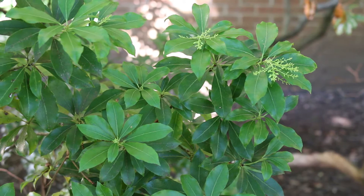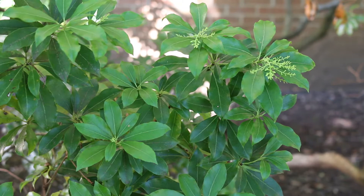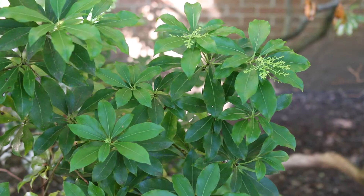The leaves on this plant are alternate, they're simple, they're evergreen, they're kind of ovate to oblong in shape. The flowers are perfect, they're weakly fragrant, typically white or pink is what you see.